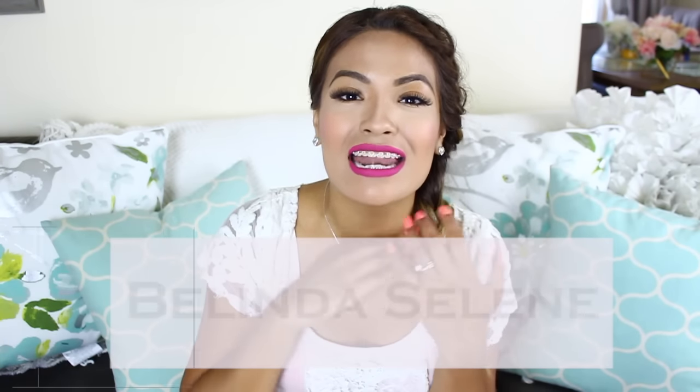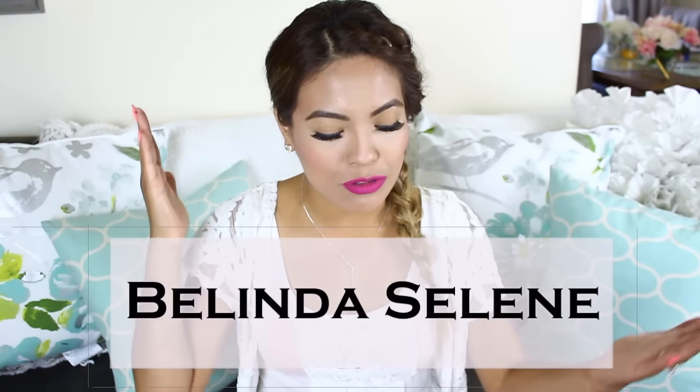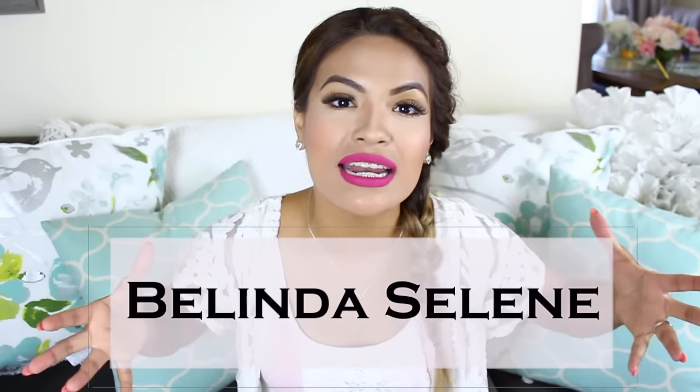Hi my loves! It's Belinda Selene and welcome back to my channel. Today I'm doing something that you guys highly requested — it is a planner haul video, especially the new Erin Condren 2016-2017 planners. These are the two planners that I got, along with other goodies that came inside of this box.